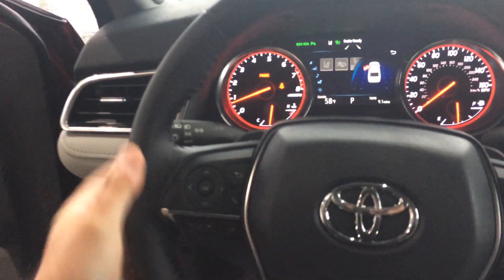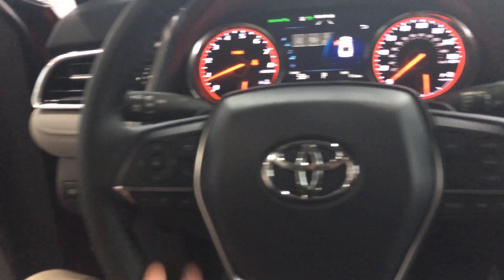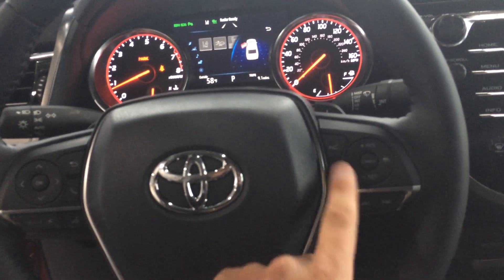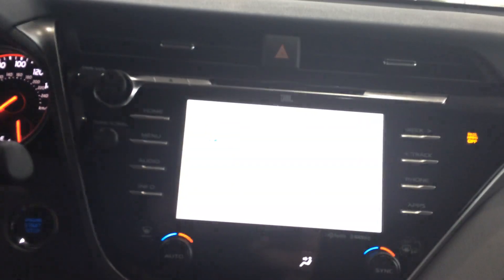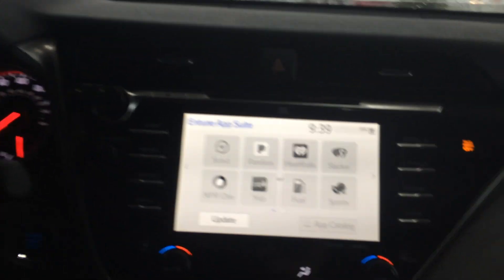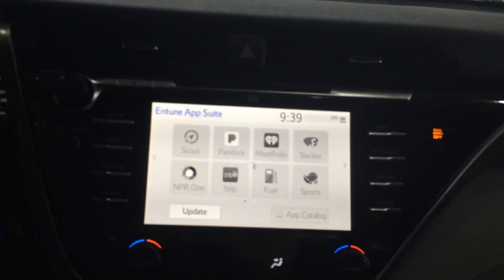Leather-wrapped steering wheel with paddle shifters and Bluetooth telephone controls, and adjustments for both your cruise and lane departure. Push-button start. And this does have a premium JBL with Entune 3.0, so you'll have all your applications and everything pop up when you pair your phone.